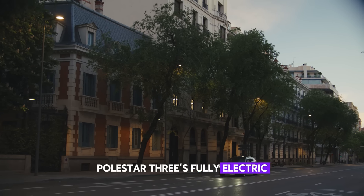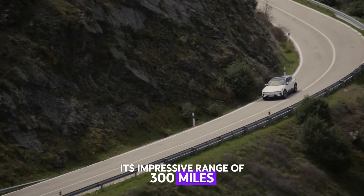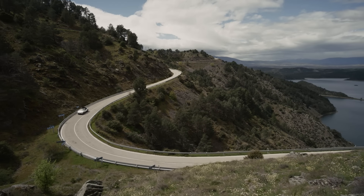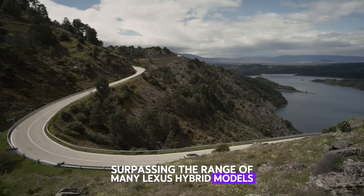Compared to hybrid options from brands like Lexus, Polestar 3's fully electric setup offers zero emissions. Its impressive range of 300 miles (482 kilometers) ensures worry-free long-distance journeys, surpassing the range of many Lexus hybrid models with a single tank of fuel.